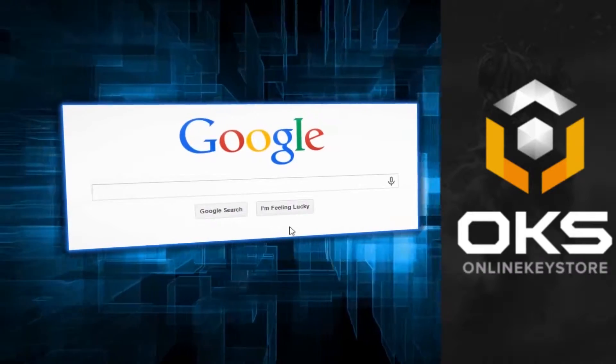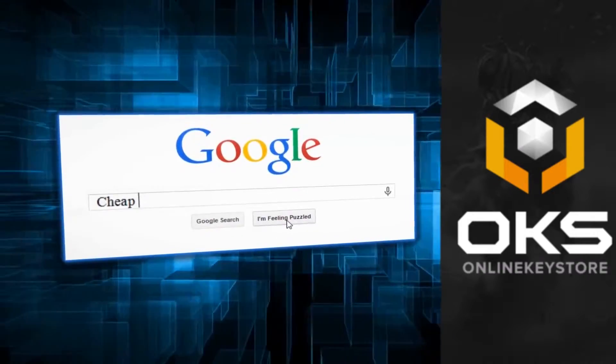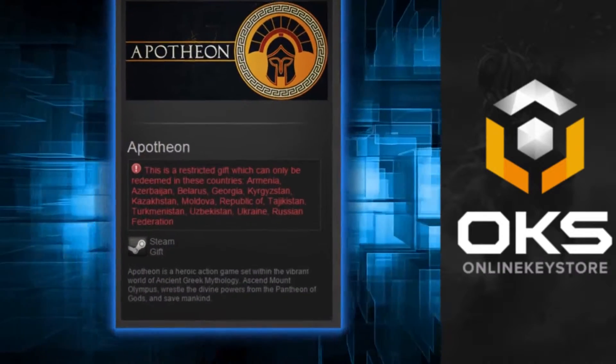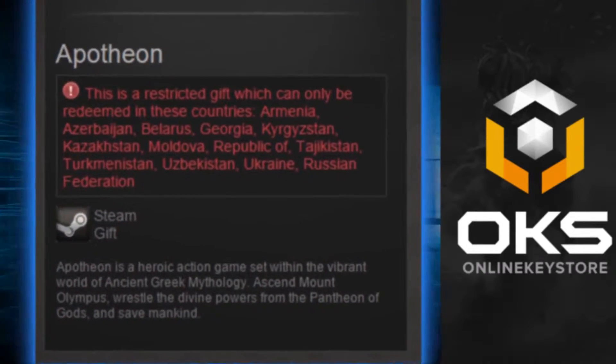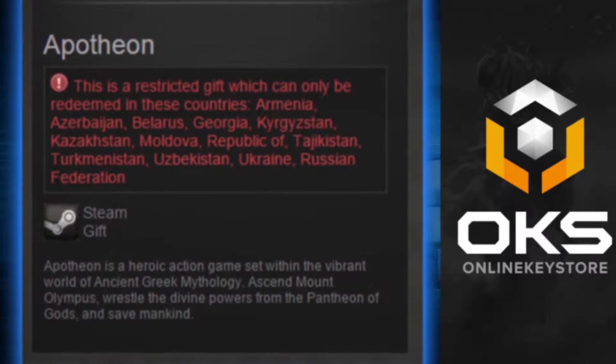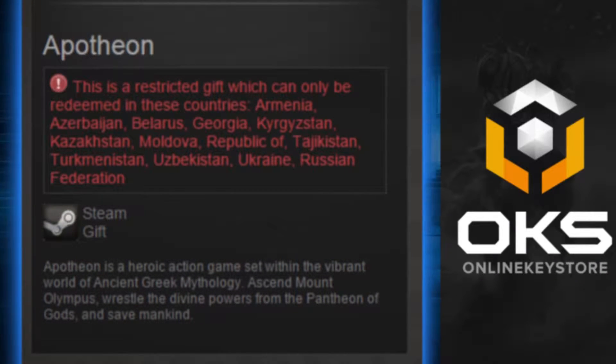Welcome, gamer. Are you tired of searching the web for the cheapest price CD keys, only to find that CD key has been region locked away from you? We've all been there before, but today is a day of new beginnings — here at onlinekeystore.com we have a brand new desktop application that will do all the hard work for you.